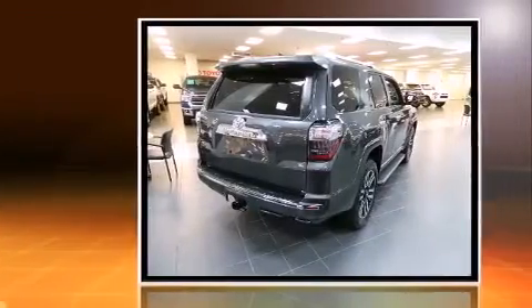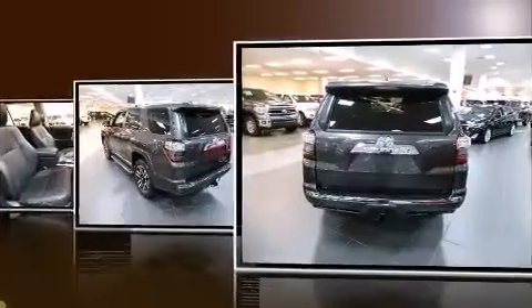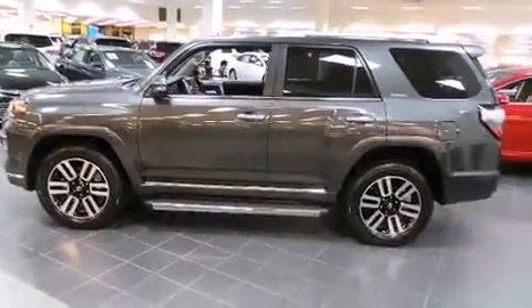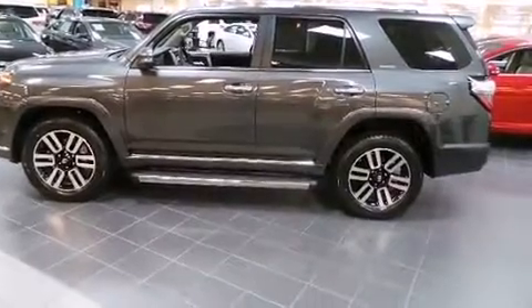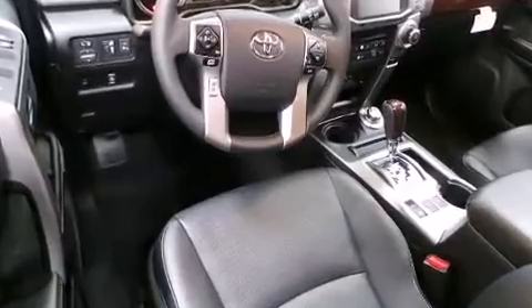Four-wheel drive allows you to go places you've only imagined. It's equipped with tons of terrific amenities, but it won't break your budget, such as remote keyless entry, power front seats, an outside temperature display, heated and ventilated seats, fully automatic headlights, skid plates, a trailer hitch, and leather upholstery.